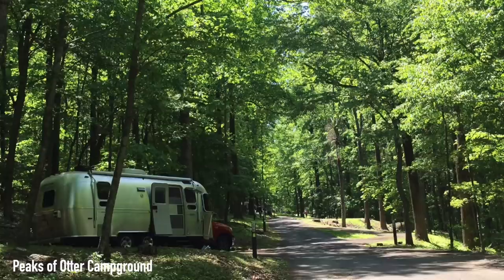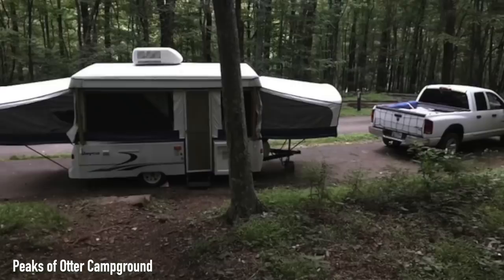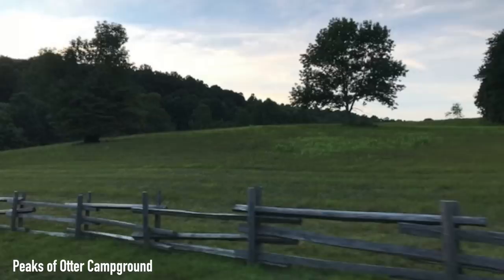Moving down the parkway, we find Peaks of Otter Campground, where Todd said: it's a really nice spot that has tons of shade. There is tons of hiking to be done, and a lodge with a restaurant that is within walking distance of the campground. Plan on disconnecting from the world when you are here, which is what you should do every once in a while.